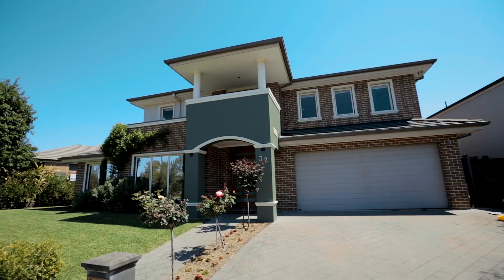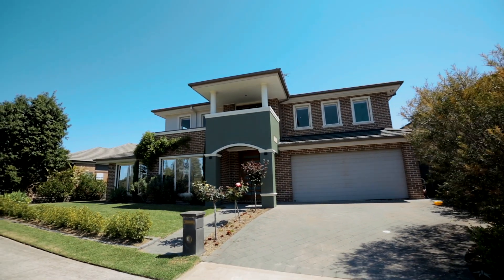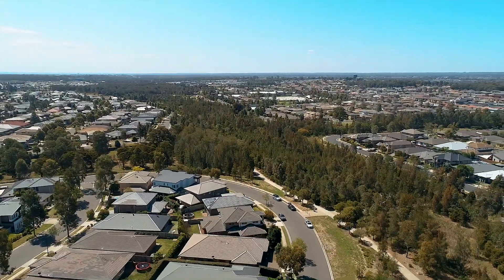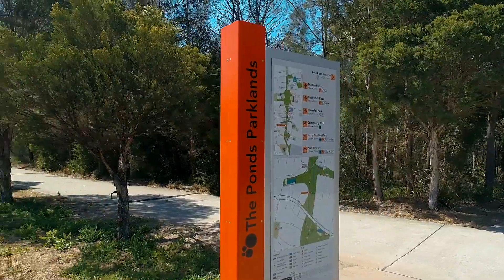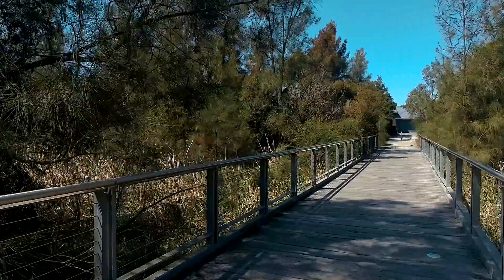Hello, I'm Shad McMillan from Harcourts Real Estate Rouse Hill. Just take a look at this blue ribbon location. 32 Crimson Crescent is certainly one of the best, if not the best, locations in The Ponds — whisper quiet and picturesque with a 180-degree bushland outlook and scenic walking and cycle tracks linking all The Ponds parks, starting right at your front door.